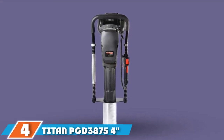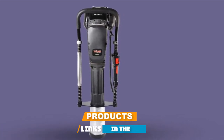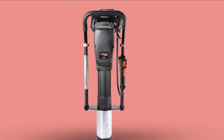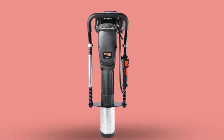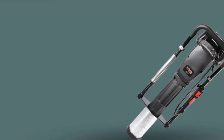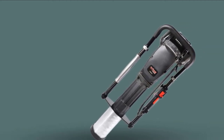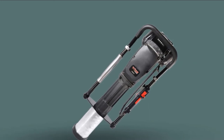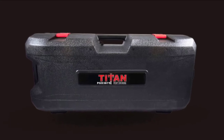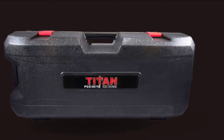Next, at number 4, we have the Titan PGD3875 4-Barrel Post Driver. Just missing out on the top 3, this driver is armed with some great functions nonetheless. You will find the features to your liking. It offers an excellent hammering effect, but that does not compromise portability. While it uses its weight to produce a strong performance, you can rest assured that it will still be easy to lift and carry around. Moreover, in comparison to other models, you will get a much smoother installation, reducing the time required to set it up significantly.